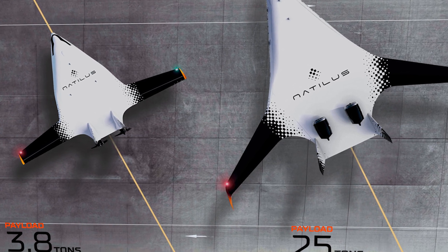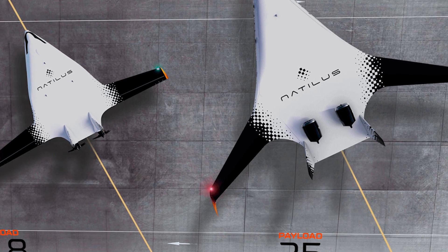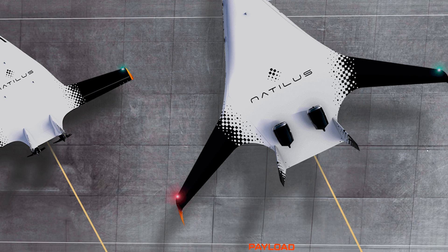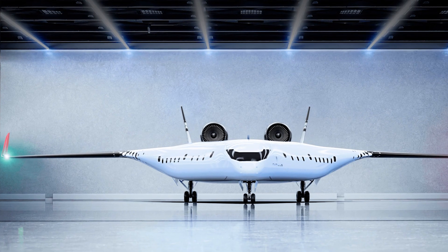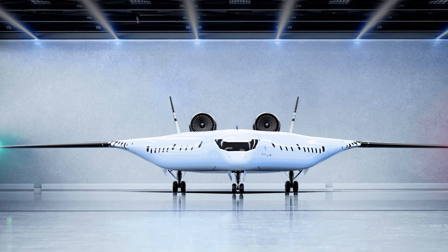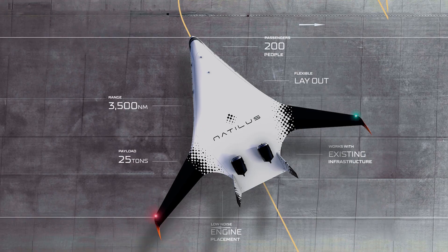But here's where the plot thickens. Natalis is diving into this bold new design while Boeing and Airbus are basically sitting on top of their financial thrones like the King Kong of aviation. So yeah, it's a big gamble for Natalis, but sometimes the new guy gets the last laugh.